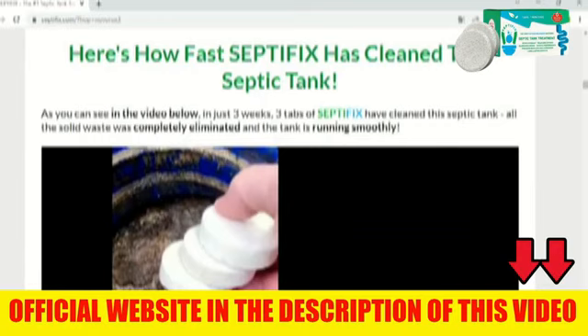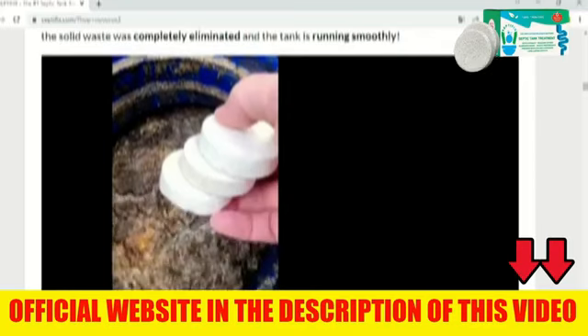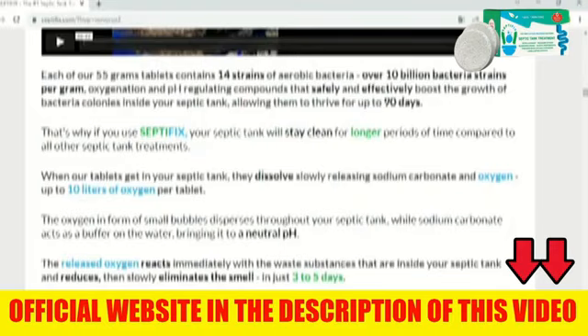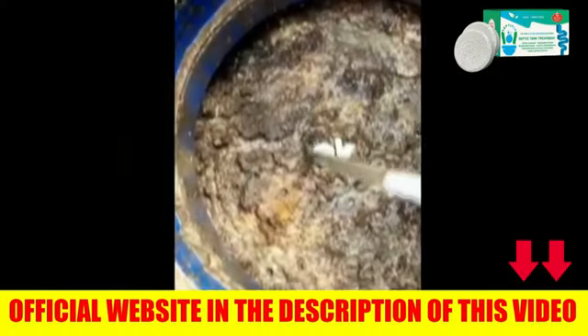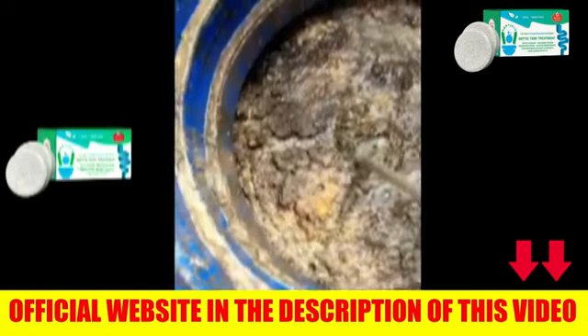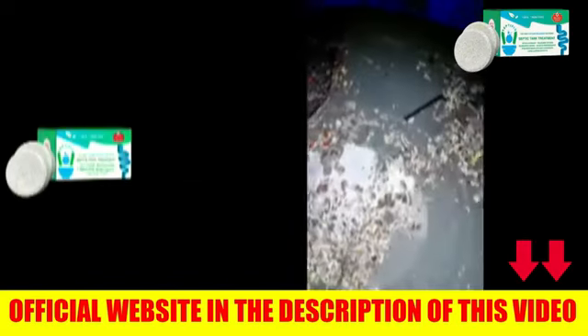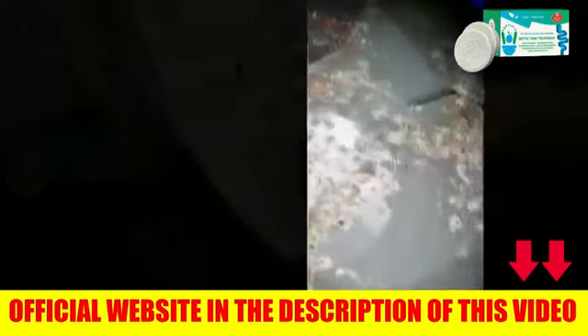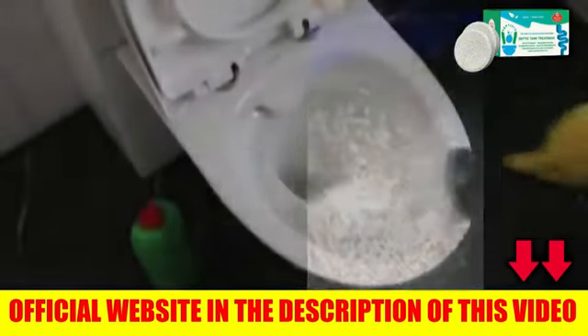By using Septifix, you'll save hundreds, if not thousands of dollars each year, because your plumbing will run smoothly and you won't have to worry about calling a plumber to fix it. In addition, you will help protect the environment, as all the water coming out of your septic tank into the environment will be 100% clean and free of chemicals and pollutants. More than 21,374 people already use the tablets in their pits and are free of worries because of Septifix — they are people who have used and approved.